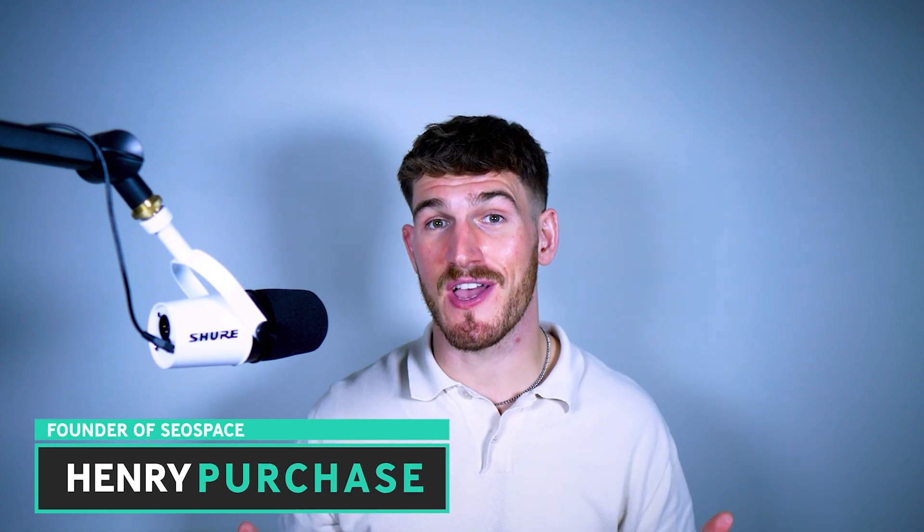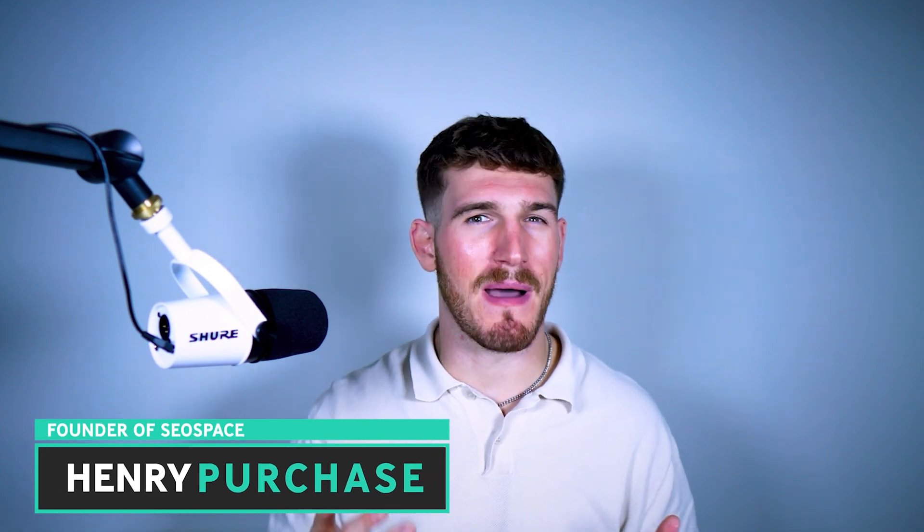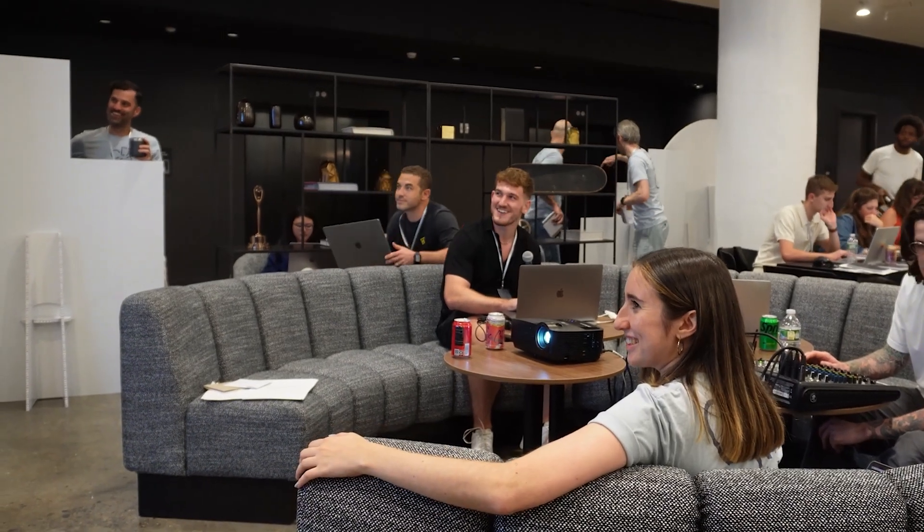For those that don't know me, my name is Henry Purchase and I'm the founder of SEO Space. I've been in SEO for about five years now, serving clients from startups all the way up to public companies.